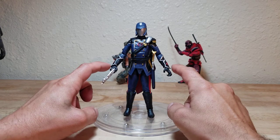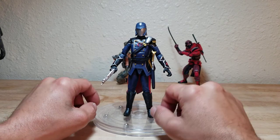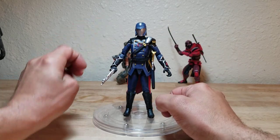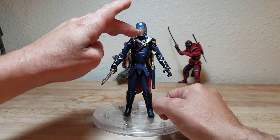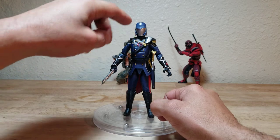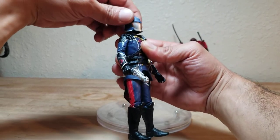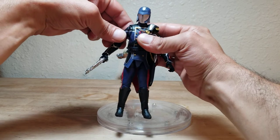The sleeves inhibit hand movement a little bit, and the shoulder pad inhibits the arm's range of motion. He does have butterfly joints. The neck has a ball joint plus a secondary joint at the chest, but you're getting very little head movement with this one overall.